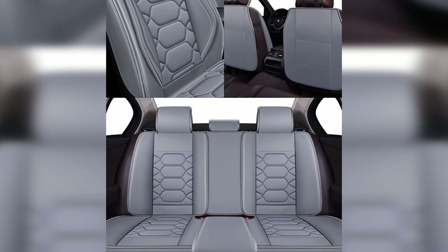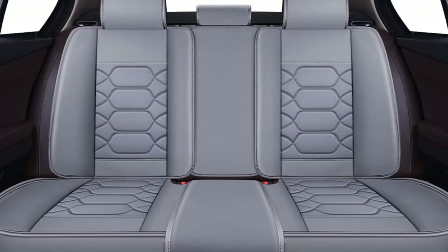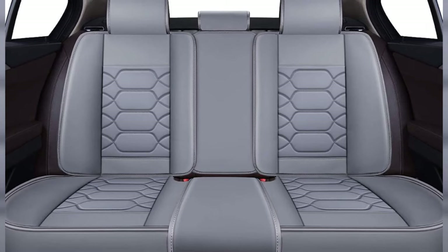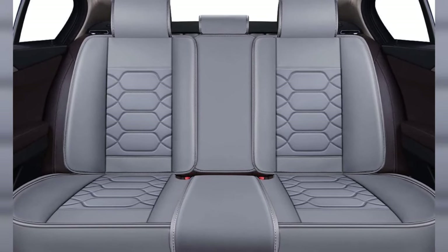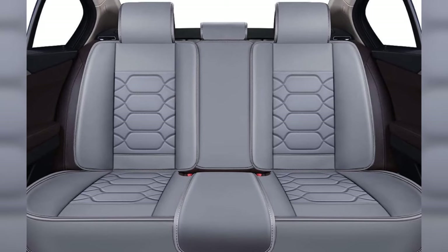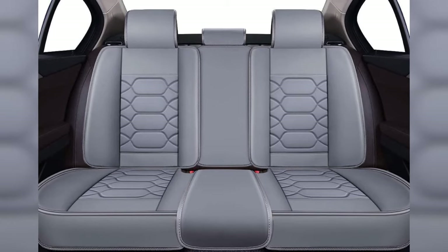Designed to offer a universal fit, the seats are a great choice for vehicles of all sizes, provided the base is smaller than 57 inches. Despite touting a universal fit, the installation process can be somewhat time-consuming. There are specific instructions to follow, and usually you will be done in less than an hour. Once in place, these breathable covers are gentle on skin and built to last over the long term.